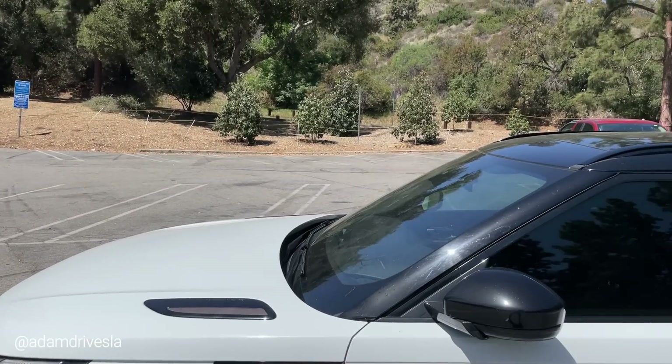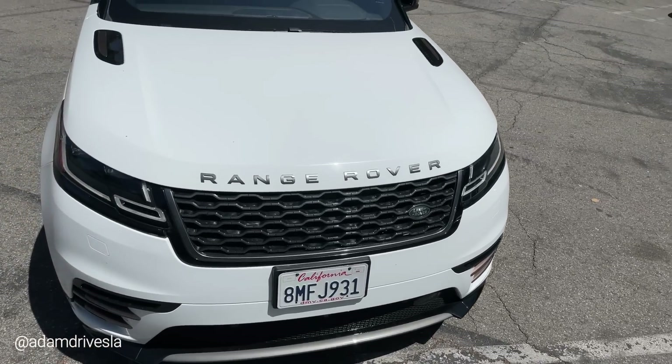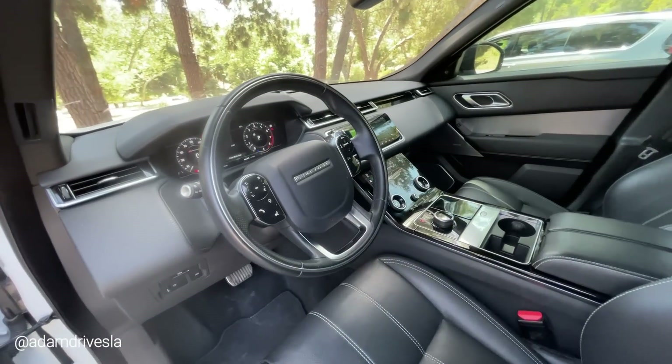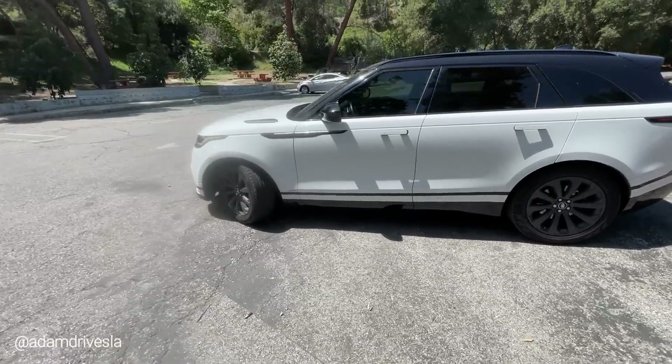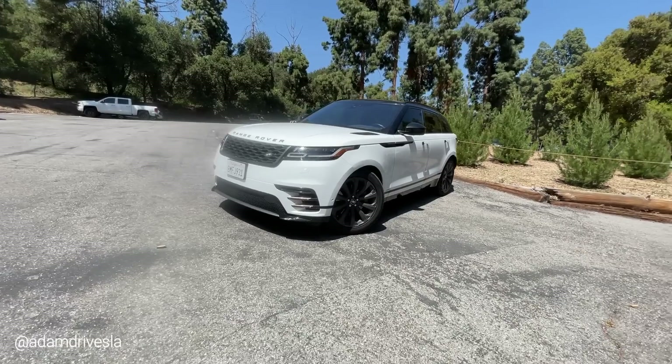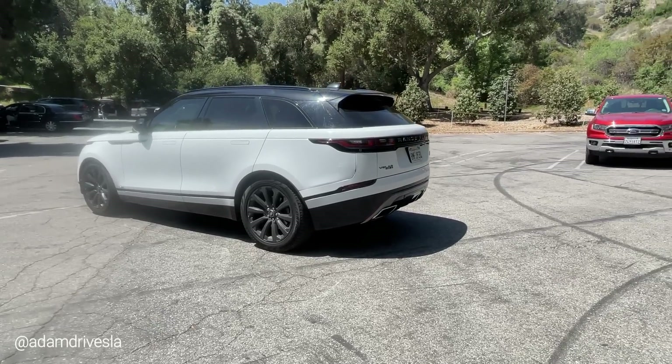Usually when you have a car that looks so sleek — that raked front windshield, that low cabin — you sacrifice practicality. I'm going to show you why this car did not sacrifice any practicality with the interior, the cabin, or the cargo. This is something the X6 and the GLE try and fail at, which is why those cars look horrendous. Right off the bat, this is probably the worst color for this car — life is too short to drive boring colors. White is one of them. This car looks great in silver or dark gray.